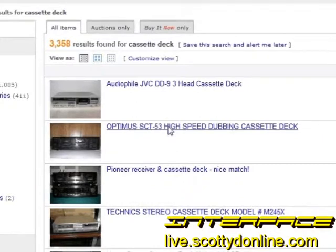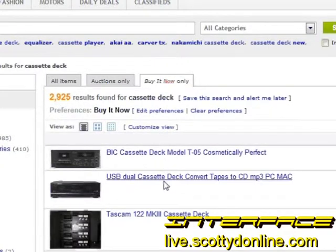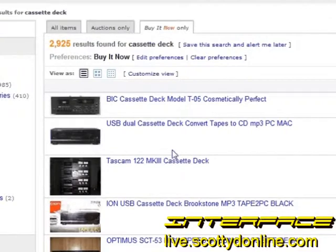eBay can be a great place to find used audio equipment. I did a search for cassette deck and came up with 3,358 different listings. You can narrow that down quite a bit by clicking 'show buy it now only.' The difference between a buy it now listing and an auction listing is that with buy it now you click a button and pay the seller's asking price. I find buy it now listings a lot more straightforward — with auctions there's always a chance you'll lose the bid, and bidding can get heated toward the end, so you might end up paying a lot more than you intended. So to start, look at the buy it now listings.